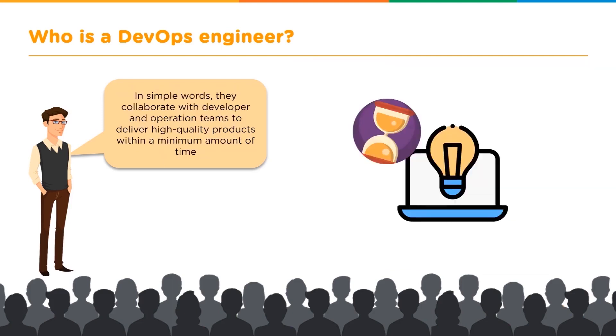In simple words, a DevOps engineer is expected to collaborate with the developers and the operations team to deliver high-quality products within a minimum amount of time.